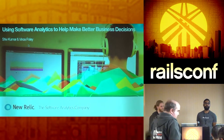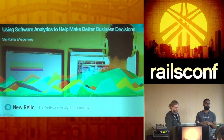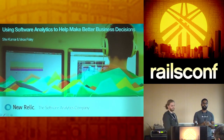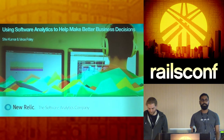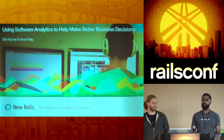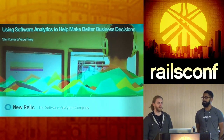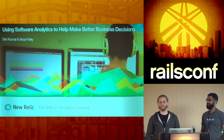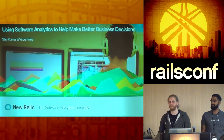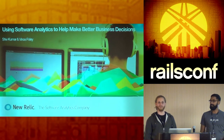My name is Shiv. I'm a software engineer at New Relic and I work on what we call our business enablement team. It's our internal engineering team that serves all the various business units within the company. And my name is Vince. I work on the RPM UI that you're all hopefully familiar with, tending to work on more infrastructure back-end kind of stuff these days. I've been with New Relic for about a year — I remember last year at RailsConf in Portland I was interviewing, so this is a nice little anniversary.